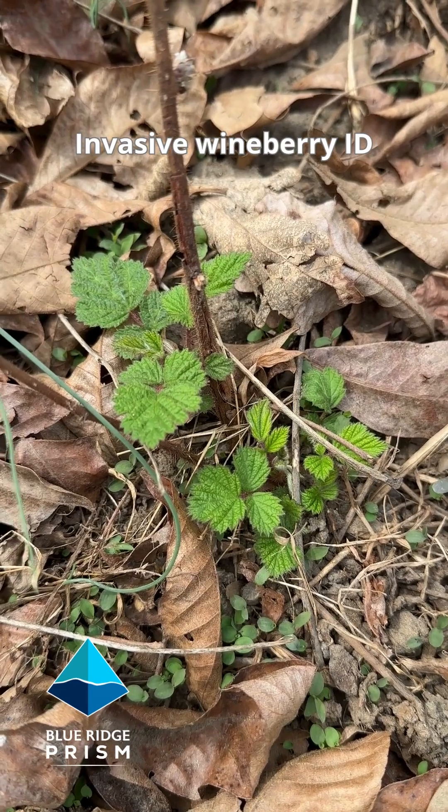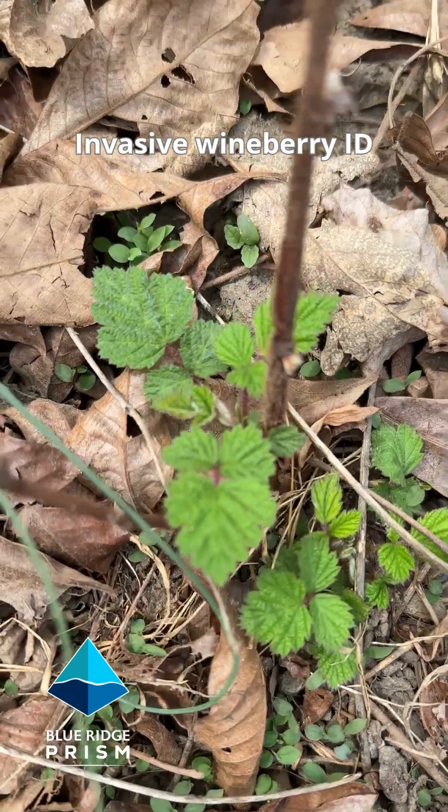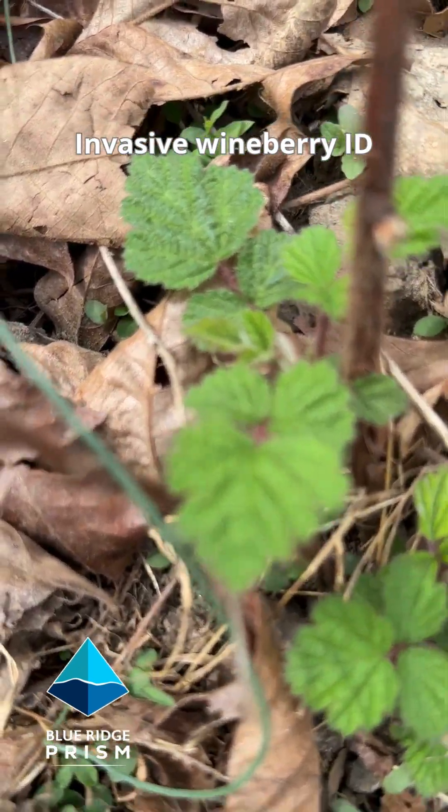Here's what a tiny new seedling of invasive wineberry looks like. Again, you've got vibrant green leaves early in the spring, in sets of three.